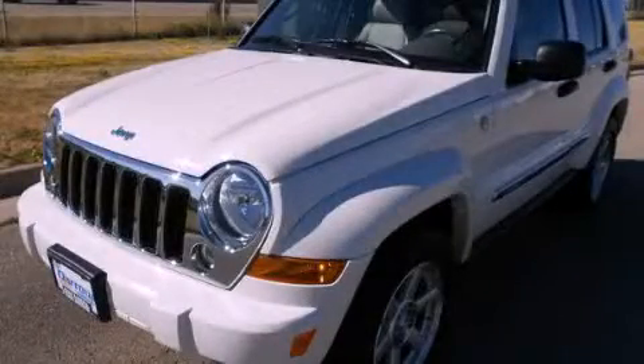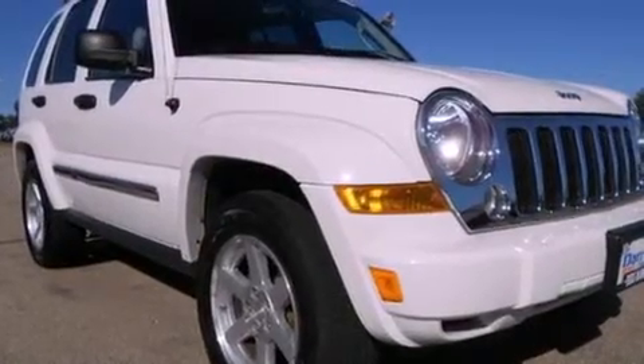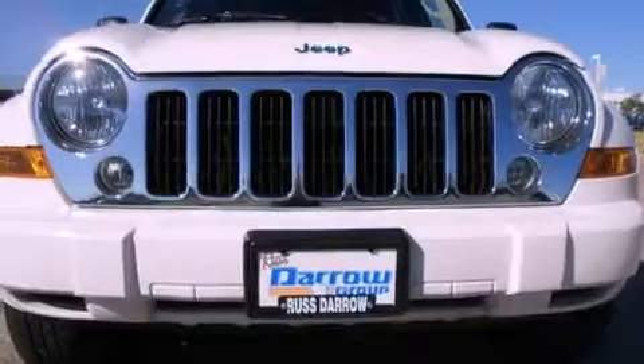This is a 2007 Jeep Liberty — for when safety, size, and space are of importance. It features a six-cylinder engine and a four-speed automatic transmission.